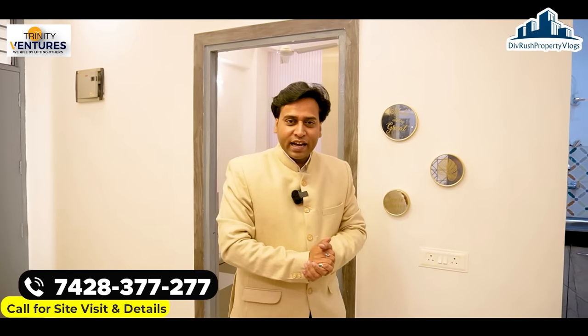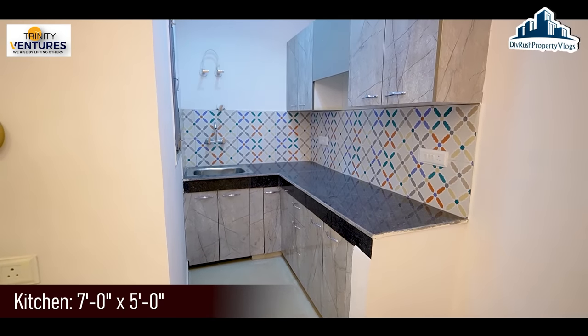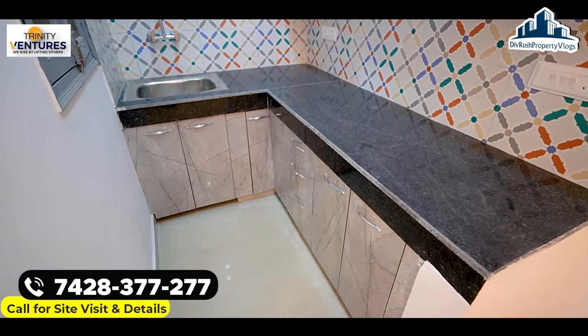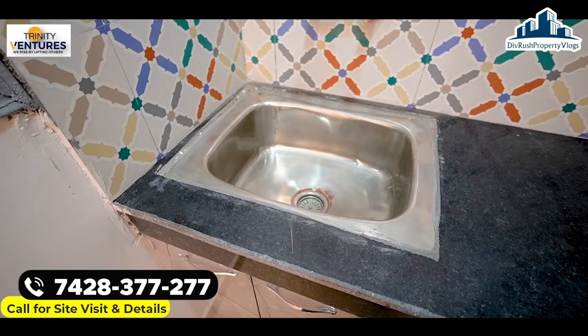अब हम modular kitchen की तरफ आते हैं — L-shape kitchen है। सारी fittings आप देख सकते हैं; chimney लगवा सकते हैं, cabinets इस तरीके से मिलने वाले हैं। सामने sink लगा कर दी जा रही है, tap fittings और geyser fittings सारी यहाँ पहले से की हुई हैं।